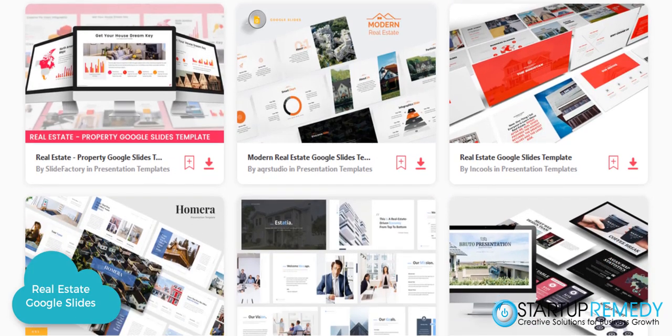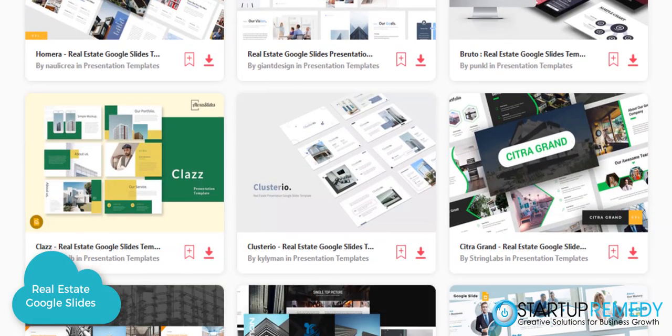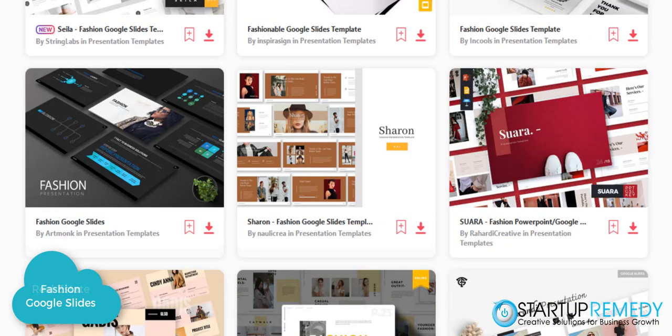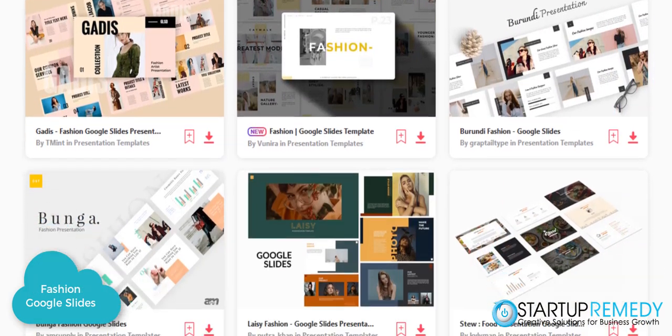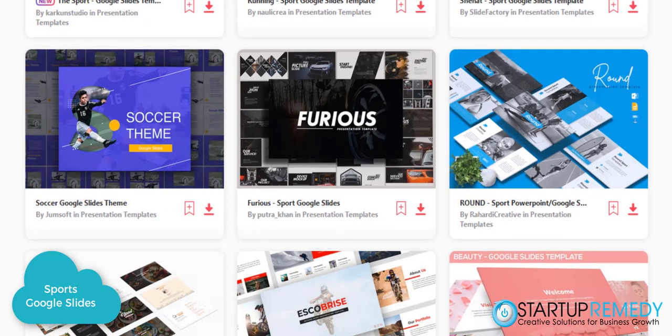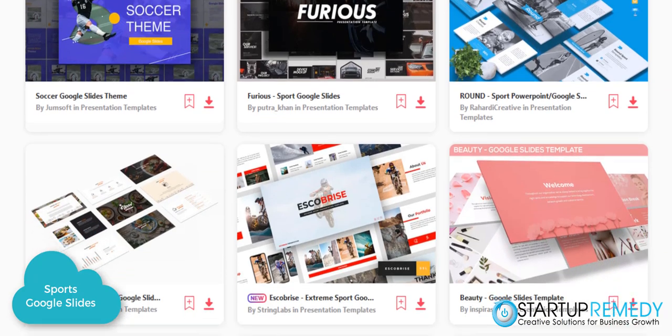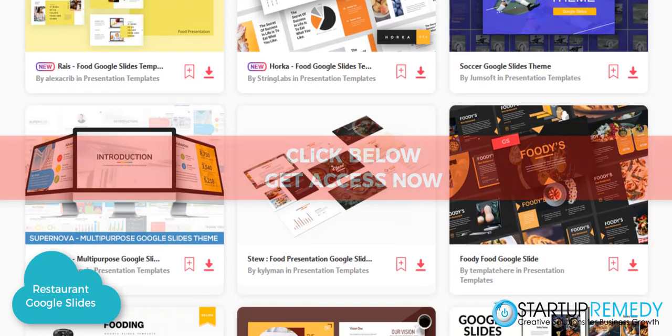If you are looking to build a presentation that stands out and it's eye-catching, then you want to take a look at these templates that are available for instant download. You can customize them with your own images, your own text, your own color scheme, and you can brand it so that you look professional, your brand looks professional, and you can sell your products and services.